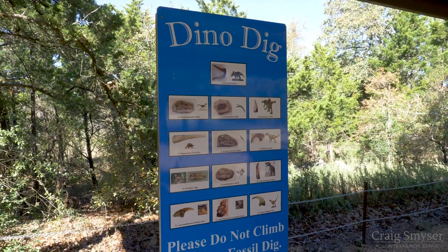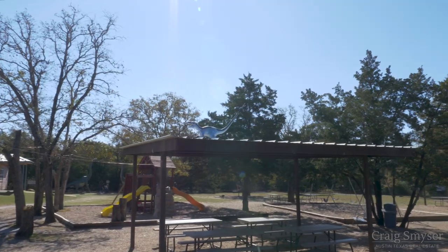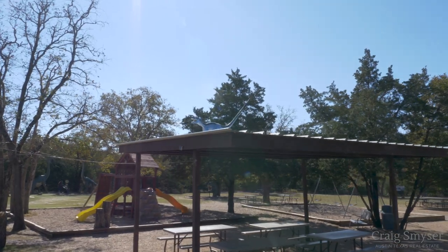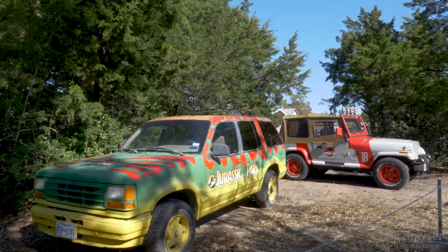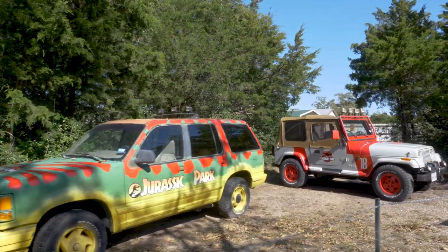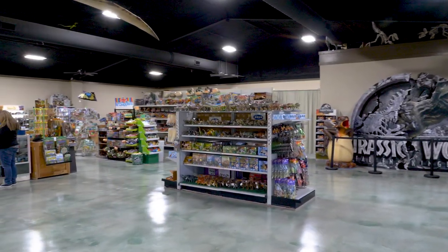Kids can have fun digging for fossils in the Dino Dig. There's also a playground and plenty of space to run around. Feel free to bring a picnic to enjoy, and don't miss the Jurassic Park vehicles. Of course, there's also a gift shop that has a great selection of dinosaur items.